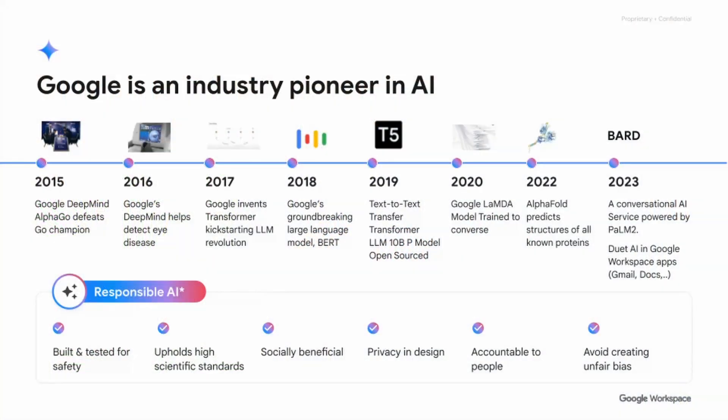Since 2015, Google has been leading the way with AI — from Google's DeepMind to AlphaGo — and in 2017 they kick-started the LLM revolution. You can see here on this slide that right up until the present day, Google has been leading the way within generative AI.